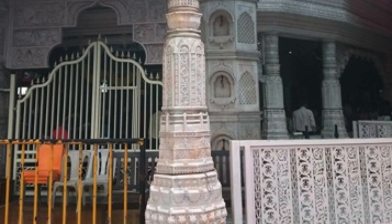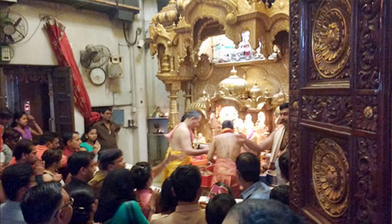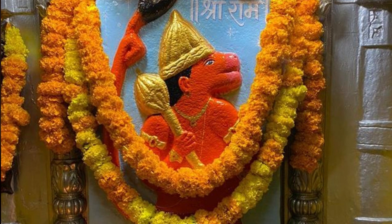The walls of the sanctum sanctorum are constructed using Jaisalmer sandstone, and the sanctum is a spacious octagonal structure with three ornate doors through which devotees can enter in lines. There is also a vermilion-covered idol of Lord Hanuman opposite the shrine, and it has its own set of rituals every day.